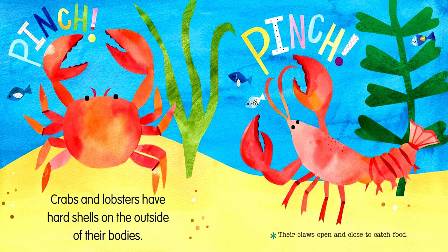Pinch, pinch, pinch. Crabs and lobsters have hard shells on the outside of their bodies. Their claws open and close to catch food.